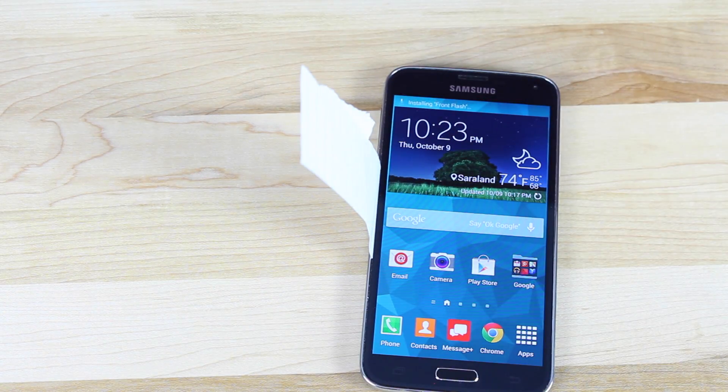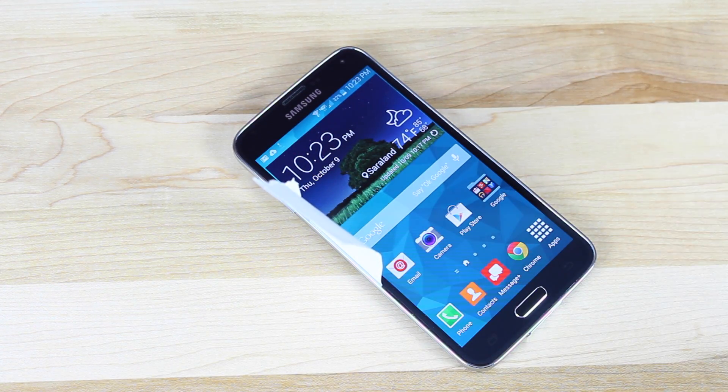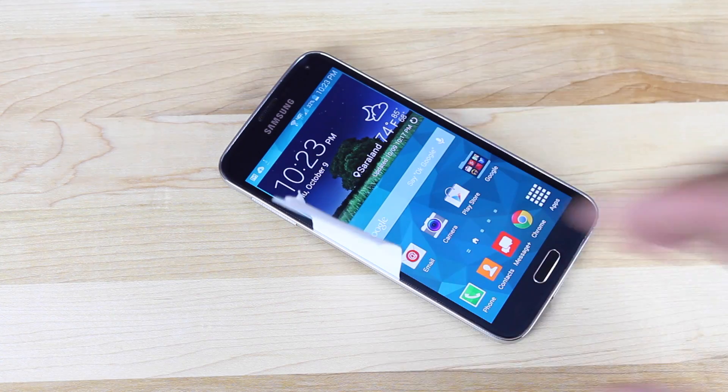Samsung has said that this is a feature. It allows the device to shift and settle so that it doesn't bend in your pocket. That's one of the main reasons why that gap exists — it's really meant to allow the phone to shift and settle.